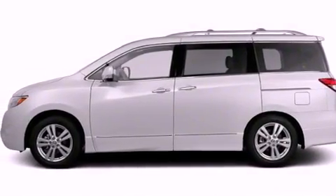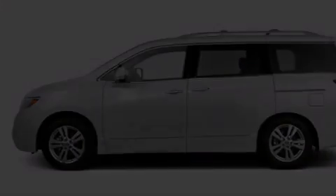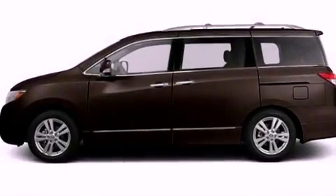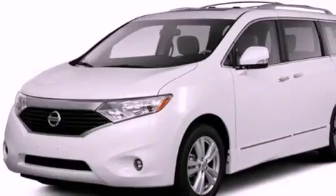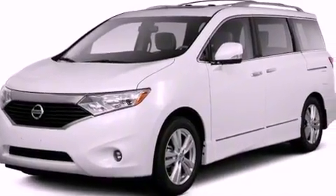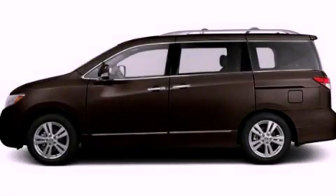A passenger side vanity mirror, rear impact crumple zones, cruise control, and heated seats can warm you up in seconds, keeping you and your passengers comfortable the whole trip. Please call us today for more information on this great vehicle.